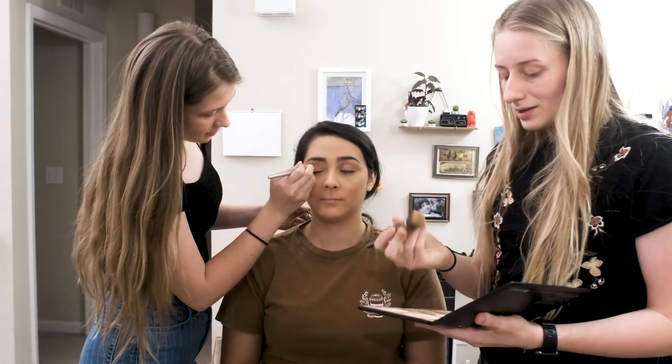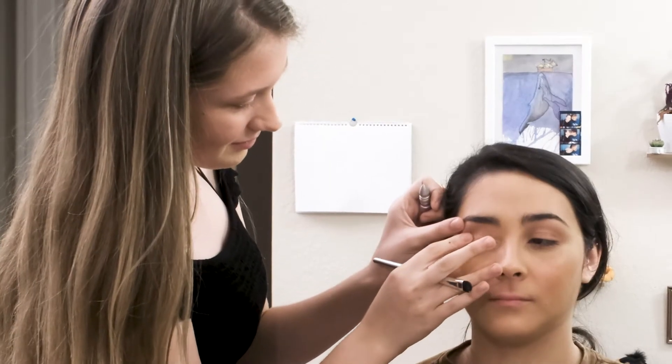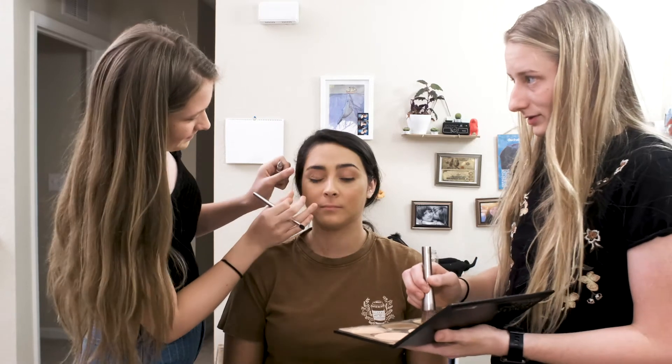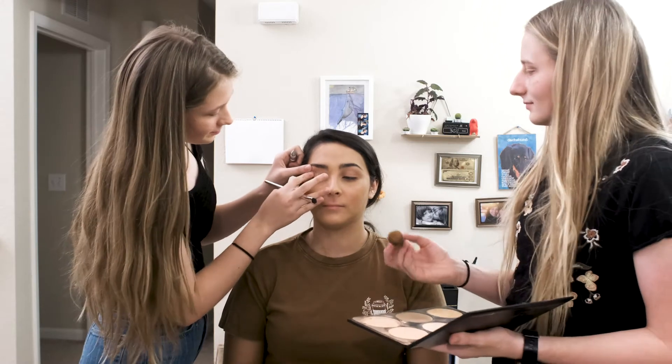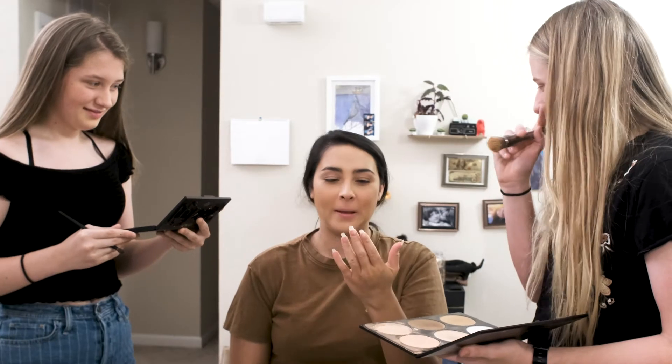I'm gonna switch to a lot bigger brush so we can get the whole surface area here. You're an amateur. When I first saw Sparkles, she was overconfident, had a big personality. Too much glitter makes you bitter. There's a fuzz in my nose. Is it gone? I don't feel it anymore.